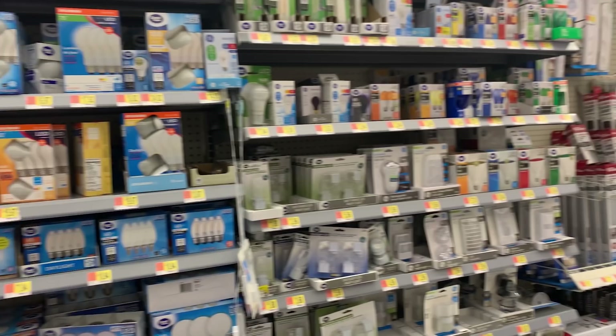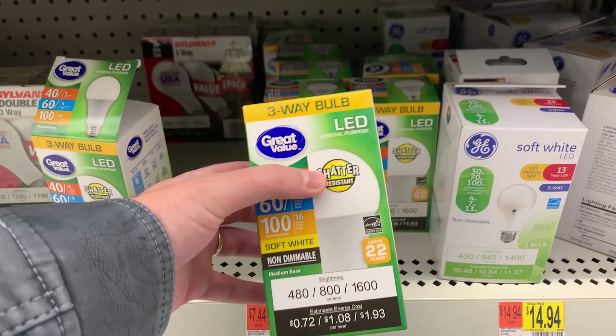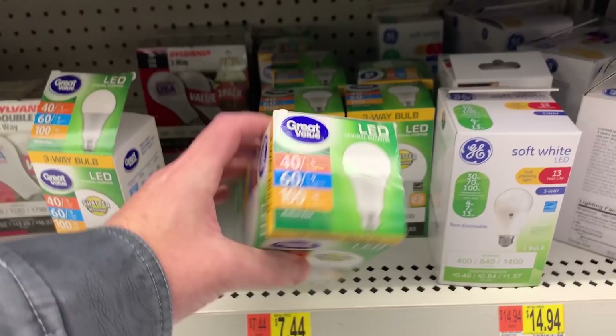After some hunting around, I finally found this: a three-way bulb, offering settings of 40 watts, 60 watts, and 100 watts if you're feeling frisky. I purchased the bulb and then returned home, eager to try it out. Here are my findings.